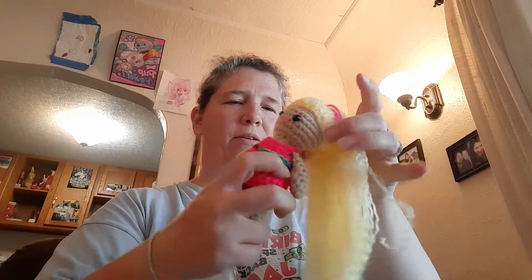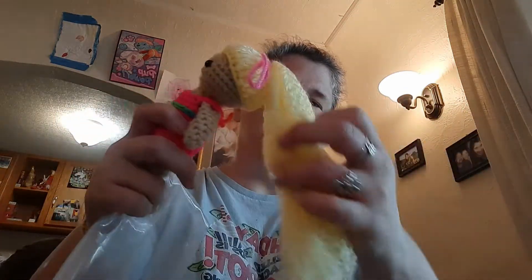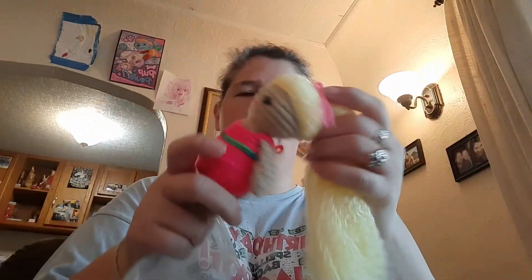There's another worry worm. Oh my goodness, look at her! Do you know how much work it is to brush out the yarn so it looks like hair like that? A lot of work. She's so beautiful — I love her.